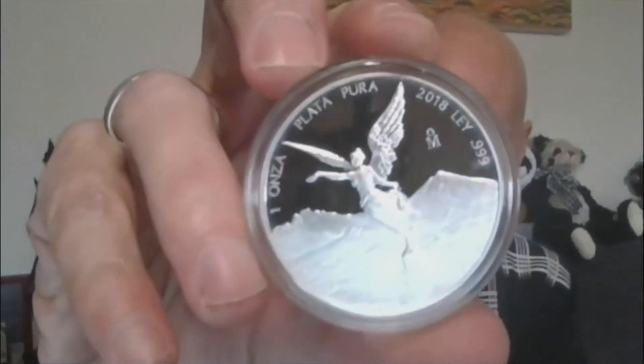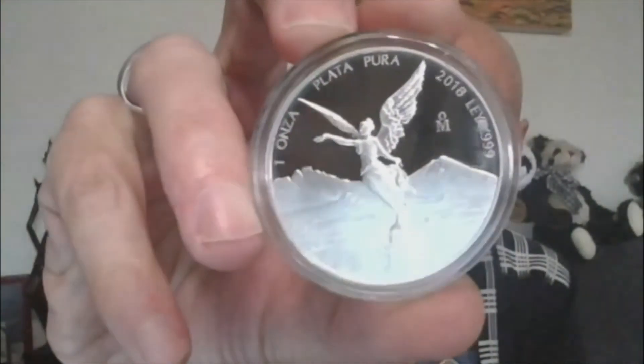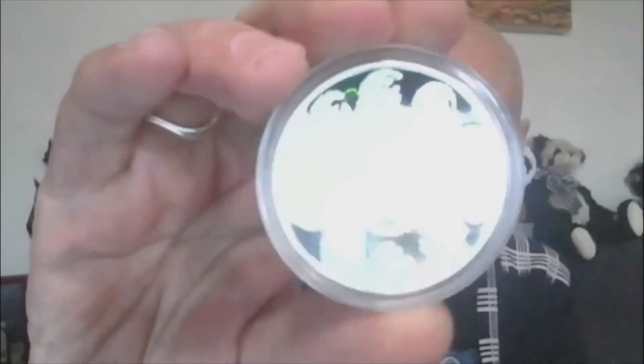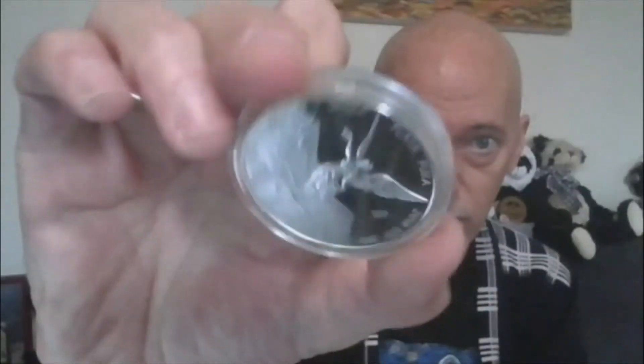And the last of the scheduled lots is Lot 18 — the 2018 Proof Libertad, one ounce, OM Mexico City Mint. The one ounce variety.